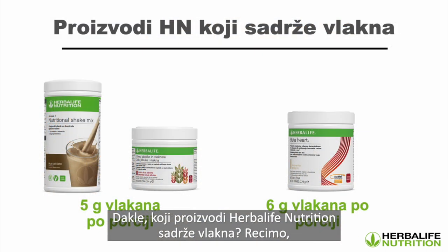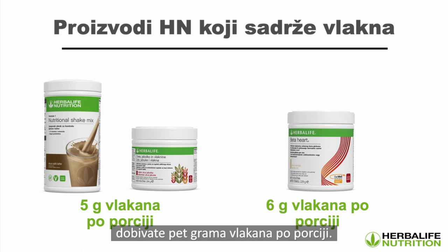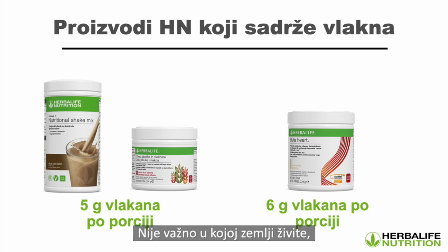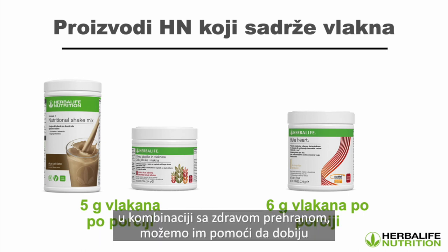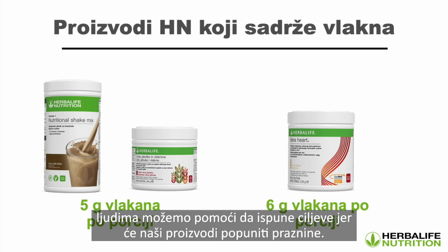What Herbalife Nutrition products have fiber? Formula One mixed with oat apple fiber has five grams per serving, and Tri-Blend with Beta Heart has six grams per serving. Every government and regulatory agency recommends about 25 to 30 grams of fiber per day, but the average person is only getting about 14 to 15 grams. Everyone is at a deficit. If we give customers our Herbalife products combined with healthy food, we can help them meet the 25 to 30 gram goal and fill in the gaps.